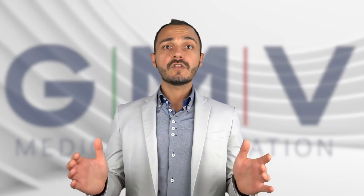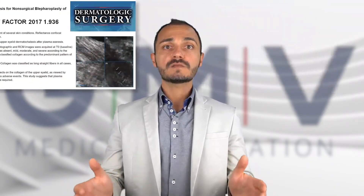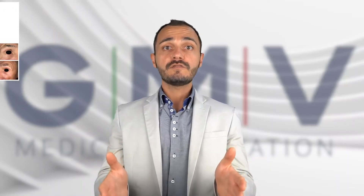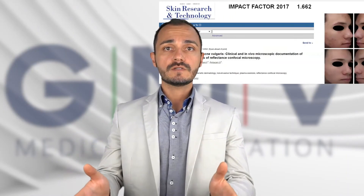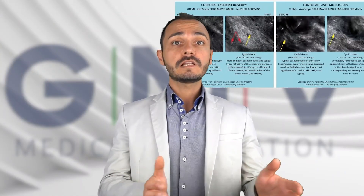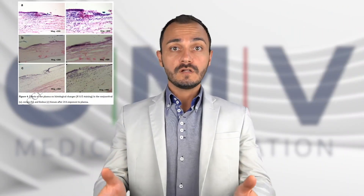No other device can do something like that, and Plexer Plus showed how to do that and proved it with scientific data published in scientific journals. We proved this effect clinically, with clinical studies, but also with histological results, OCT inside the eye, and microscopical results.